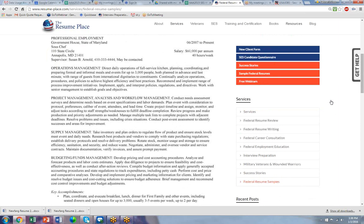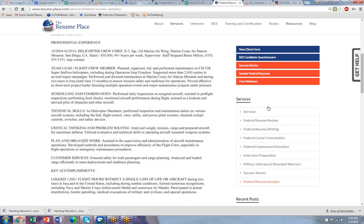That's because we start with an outline of keywords, which in this case are operations management, project management, supply management, and then we write more content in the paragraphs. This is the format that we would use if we are going to write your federal resume.